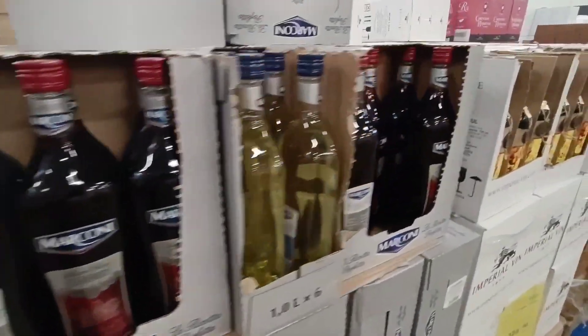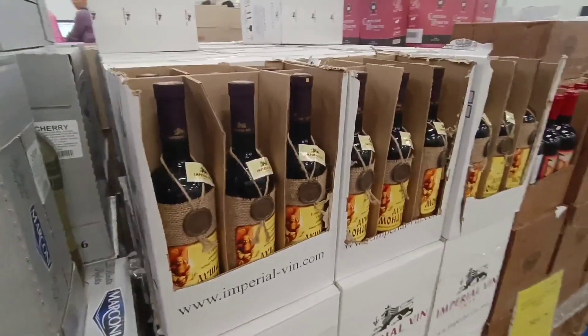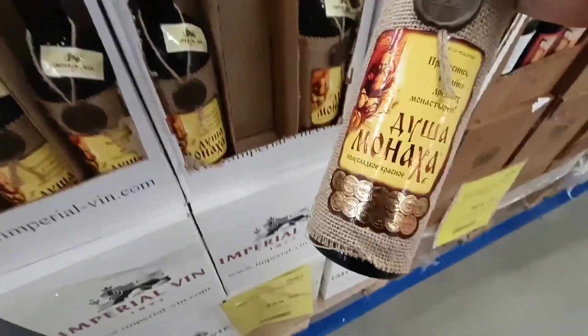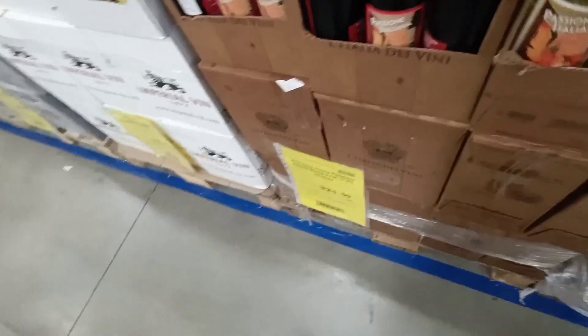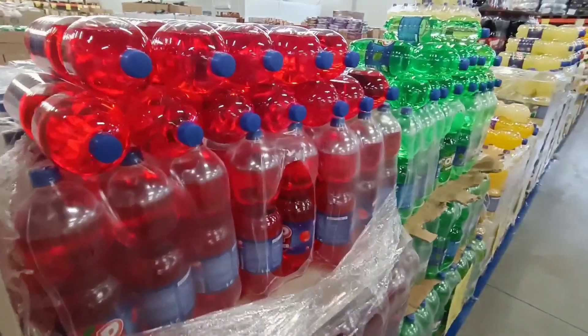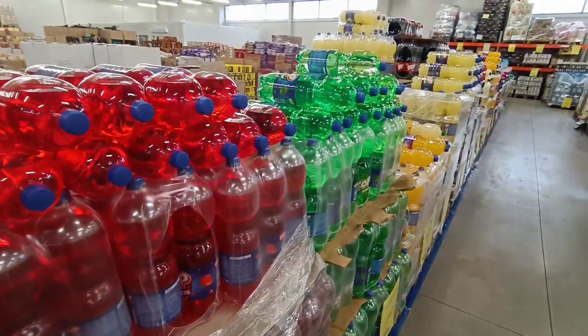They have other wines here. This one is Russian — it's called Dusha Manaha, a Russian wine. And this one is an Italian wine.